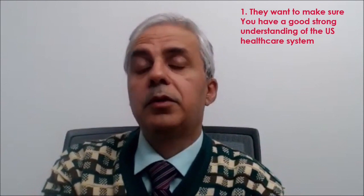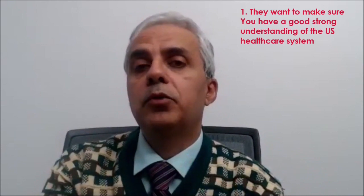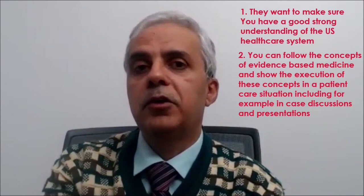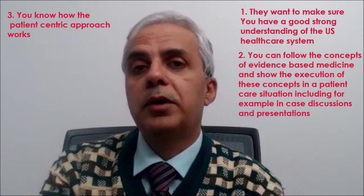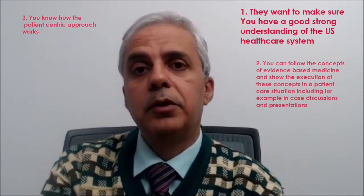What are the program directors looking for when they see telerotation on your CV? Whether it's telerotation or on-site rotation, they want to make sure that you have a good understanding of the US healthcare system, that you know what evidence-based medicine is in theory and can implement those concepts in practice — whether in discussions with the patient, case presentations, and such. They also want to make sure that you understand the patient-centric approach followed in the US healthcare system.